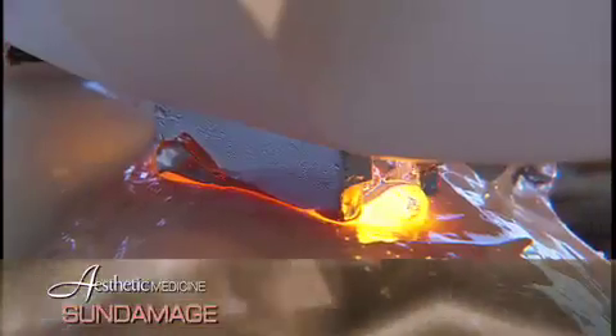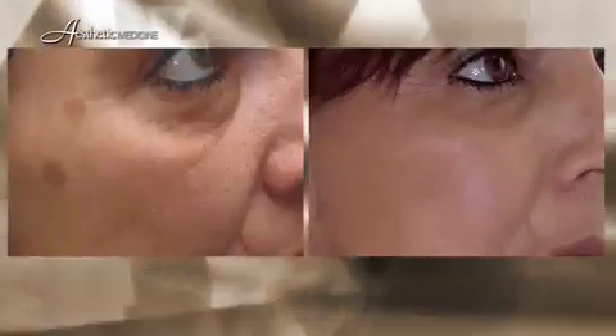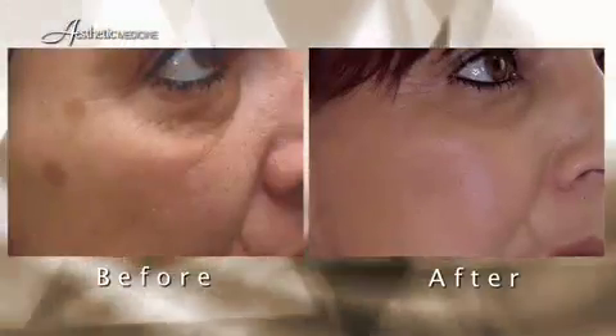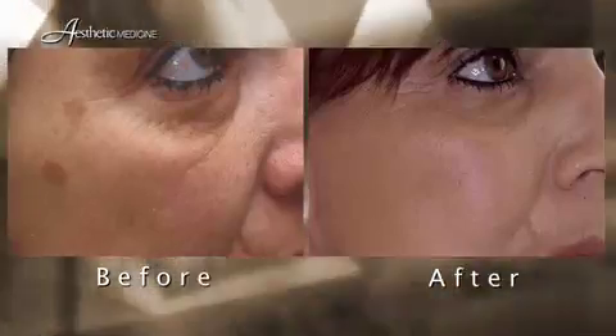The combination of these two non-invasive modalities is much more effective than any single treatment. These treatments are relatively painless, but the liquid nitrogen can cause some redness and mild crusting, which lasts for several weeks, but that can be easily covered with makeup. Several treatments are usually necessary to reduce the appearance of sun damage. Even after treatment, sun damage will recur and should be treated on a yearly basis.